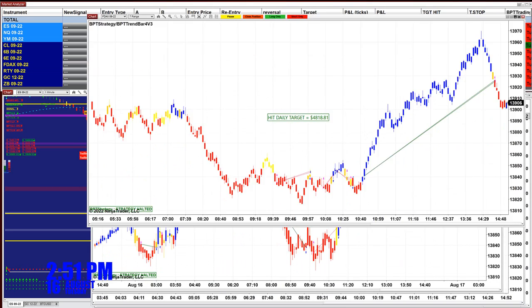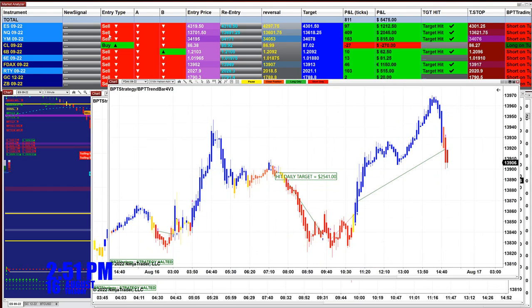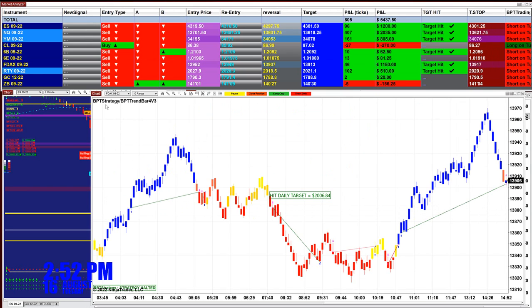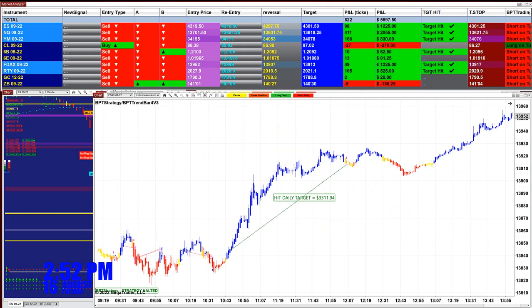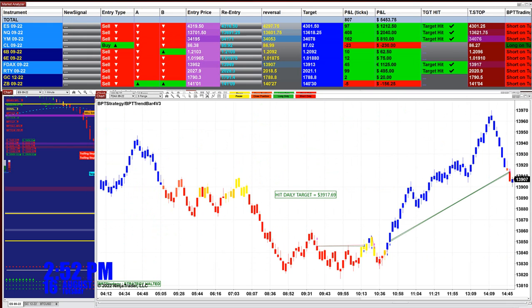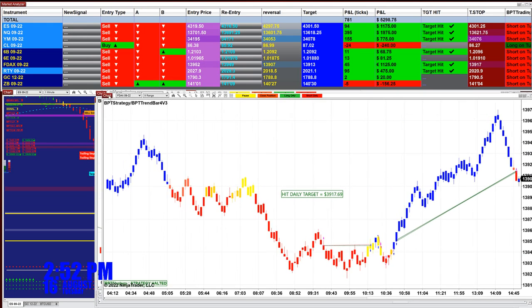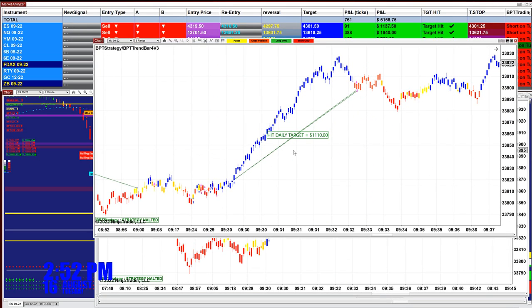On the DAX 5 range we got 2,874. On the YM 1 minute we got 1,820 and it was finished around 12:23, started around 9:22. On the DAX 7 range we got 4,800. On the DAX 5 minutes we got 2,500. On the DAX 10 range we got 2,000. The morning charts were done mostly between 12:00 and 12:30. The DAX 9 range got 3,900 and the YM 5 range got 1,100.